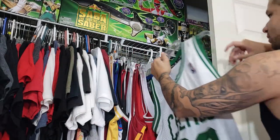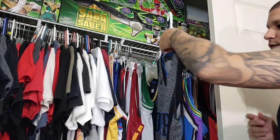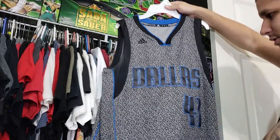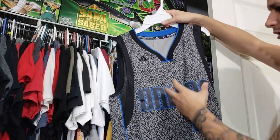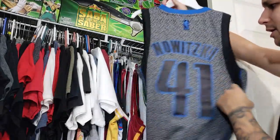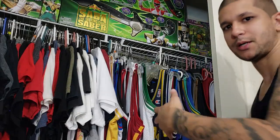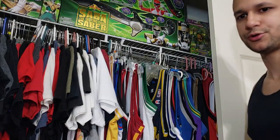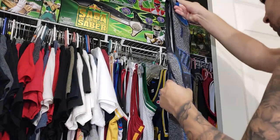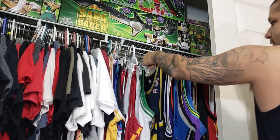I thought this was a unique thrift find — a Dallas Mavericks Dirk jersey with this alternate design, kind of a weird pattern, not really camo but it looked really cool and different. At the end of the day, I'm a Miami Heat fan but I'll pick up other jerseys because I collect all kinds.